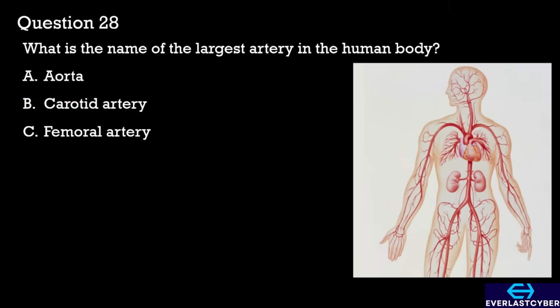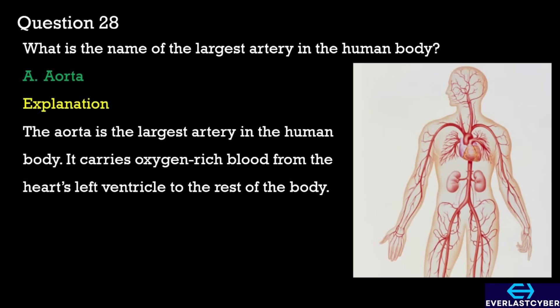Question 28. What is the name of the largest artery in the human body? A. Aorta. B. Carotid artery. C. Femoral artery. The answer is A. Aorta.